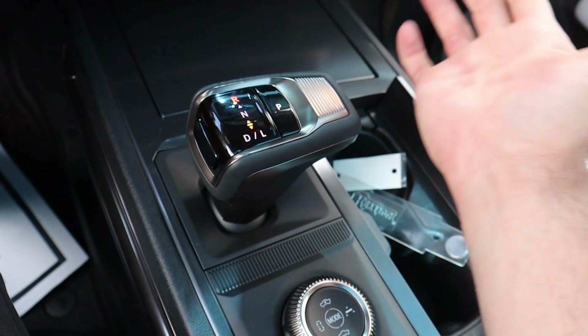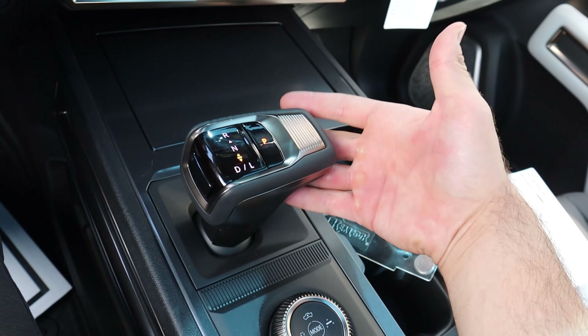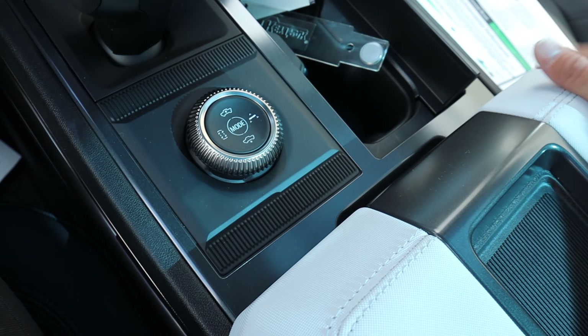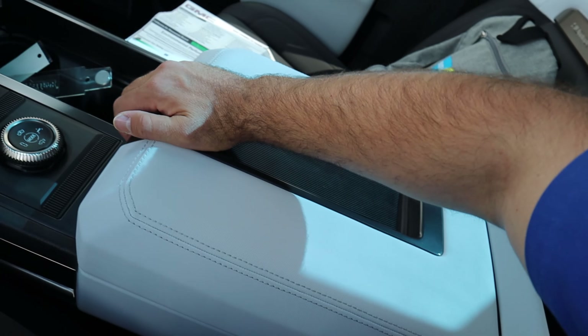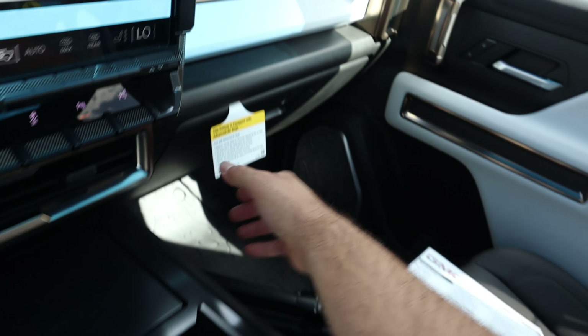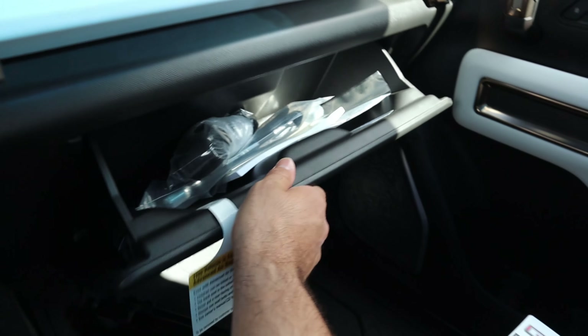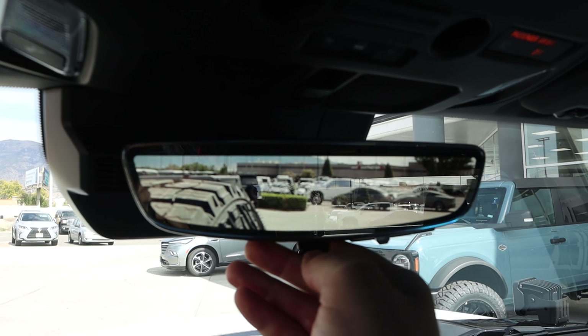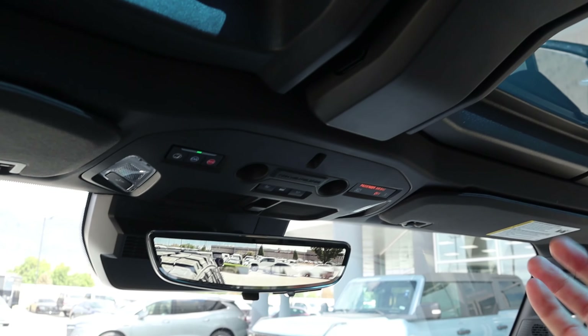Then we have our shifter — if you've seen my reviews on the new GMC Sierra, it's the same shifter, though it has cool materials on it. More cup holders, and then the center console with storage space that is actually really good. There's the glove box. Looking at the dash, there's tons of white and we do have a camera mirror, which is fun.